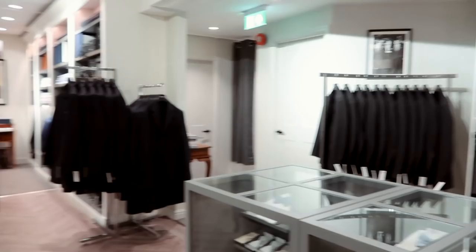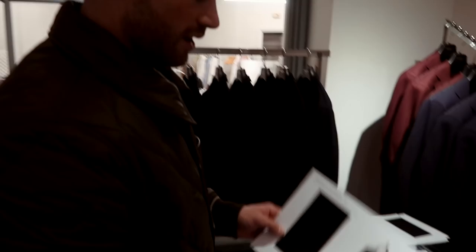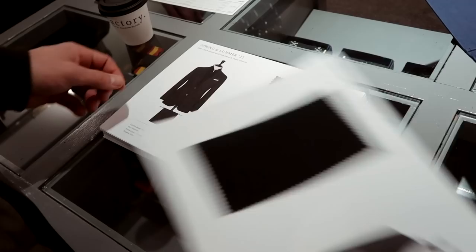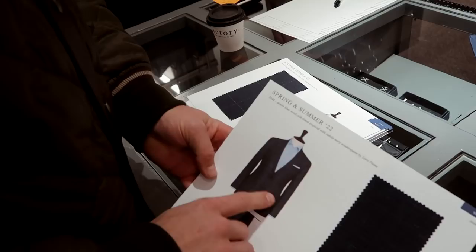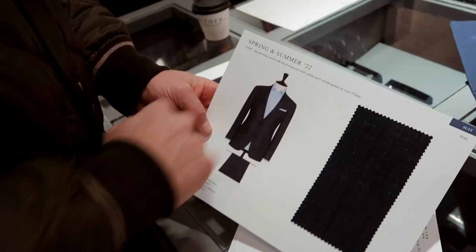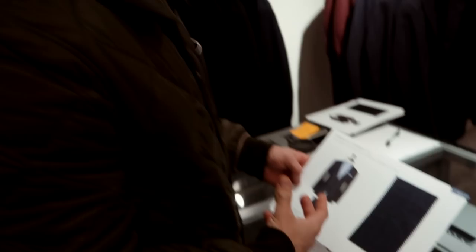We're currently just looking through some of the different fabrics that are available. And if you have a look next to the fabric, you actually get a visualisation of what the fabric would look like on a jacket - it's particularly prominent on some of the lighter fabrics. So here's the actual fabric in real life - you can feel it, you can see it, and then that's how it would look on a jacket. This is really important because something I struggle with when looking through fabric books is how hard it is to visualise as a jacket. For somebody like me, this is amazing because I get a visual representation of what the fabric actually looks like.